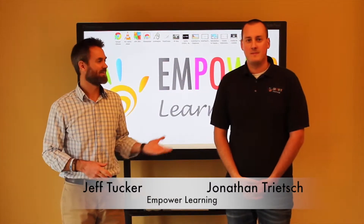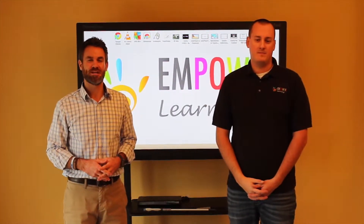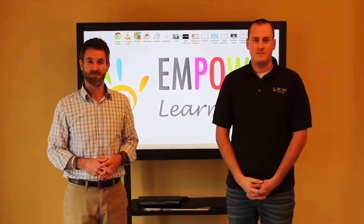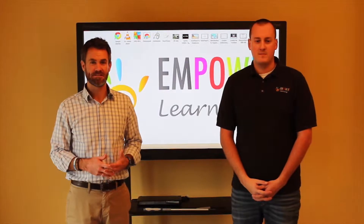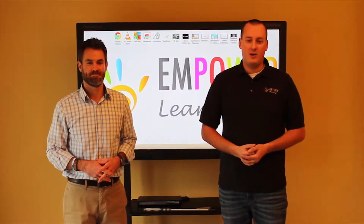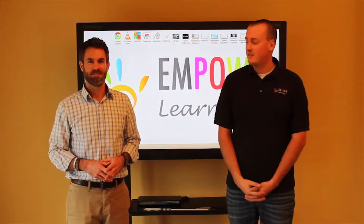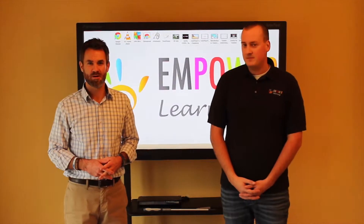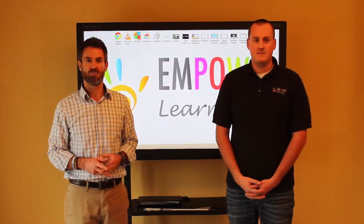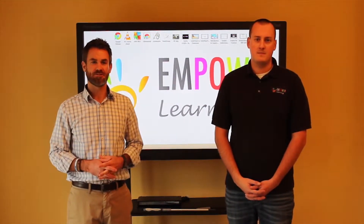Hi, I'm Jeff Tucker and this is Jonathan Treach. We're with Empower Learning, a local education technology company that brings interactive technology products and solutions for students with special needs. We are a woman-owned business and offer a single point of contact from sales, installation, training, and services. We've been a Promethean Premier partner since 2007 and also consult on bring your own device, one-to-one solutions, and GAAP solutions.